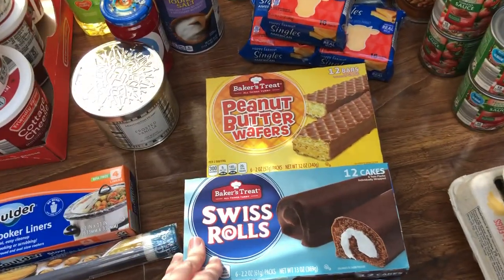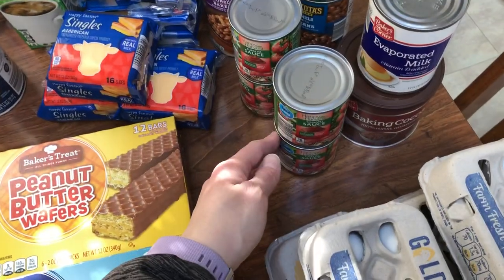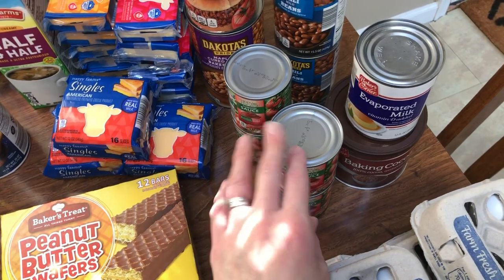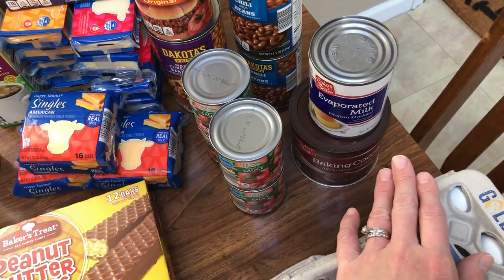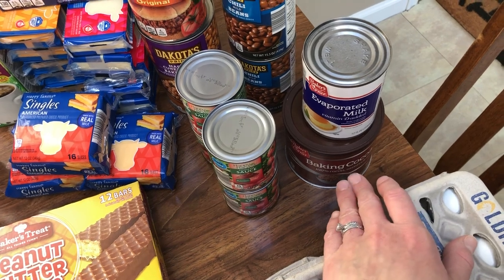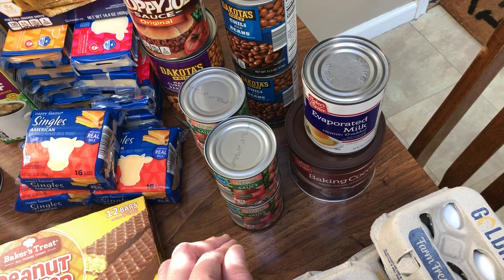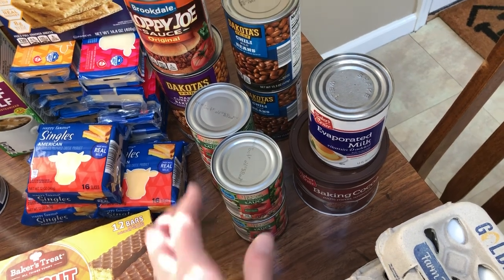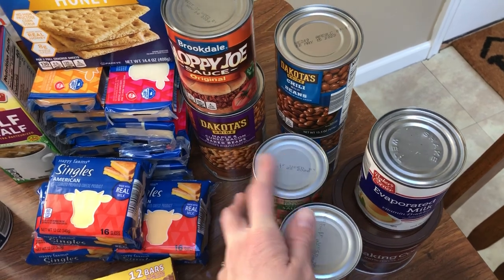Snack cakes for my husband — I think they're $1.25 or $1.33 a piece. Tomato sauce is $0.19 — I'm making chili and meatloaf, so I grabbed four cans of that. Evaporated milk is about $1.09, I think. Baking cocoa is really great, only about $1.65 or so. Chili beans are only $0.49 — grabbed two of those for the chili.